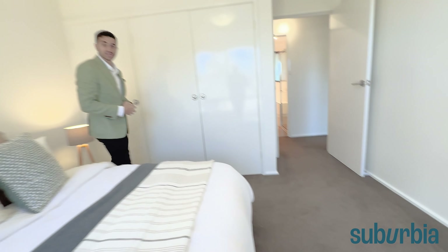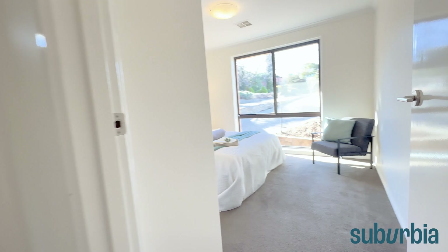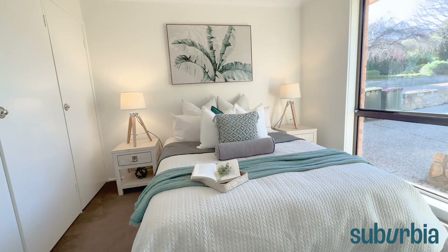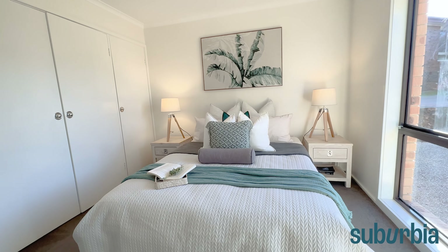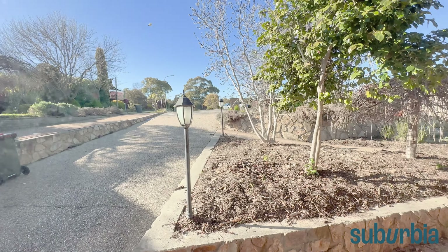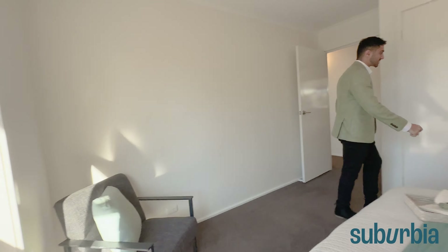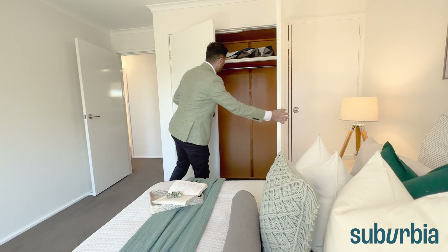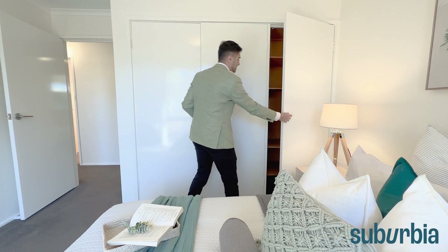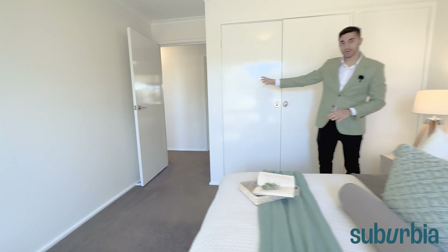Just next door we have the main bedroom — the largest of all the bedrooms. You can easily fit a queen-size bed, bedside tables, plus other furniture like cabinets and desks. It has a beautiful view towards the front yard, and I can't wait for springtime to see those flowers blossoming. There's hanging and shelf space in the built-in robes, with more shelf space on the other side as well.